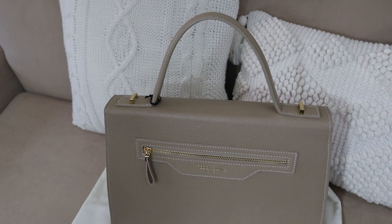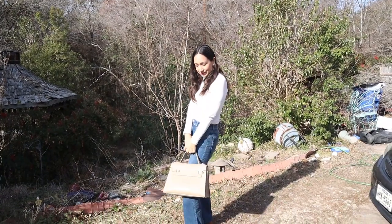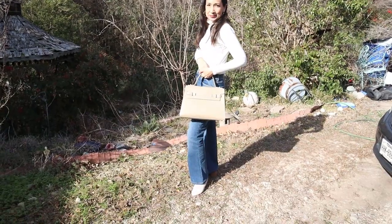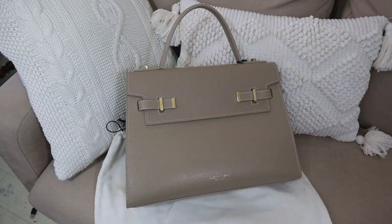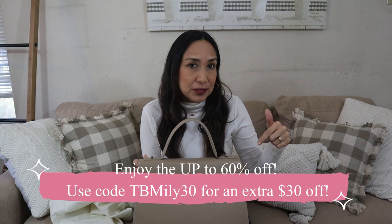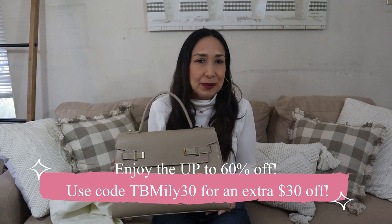Enjoy the luxury feel and smell of real leather, as all Teddy Blake bags are made with luxurious Italian leather dyed and treated to withstand the test of time and maintain a luxurious look. The designers work very hard to develop new unique designs while also trying to keep the price point at affordable levels. They gave me a discount code that's going to be down below in the description — click the link to access the code. Thank you Teddy Blake for collaborating with me! Now let's go to Target.